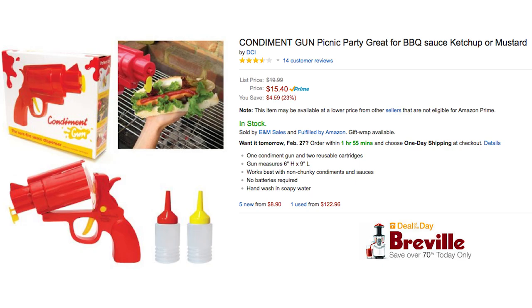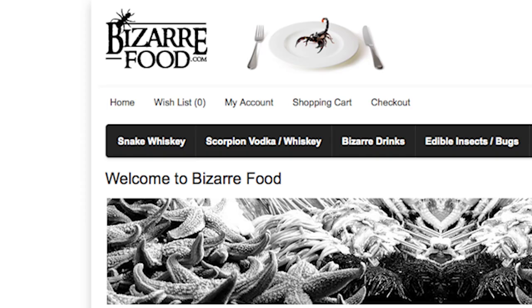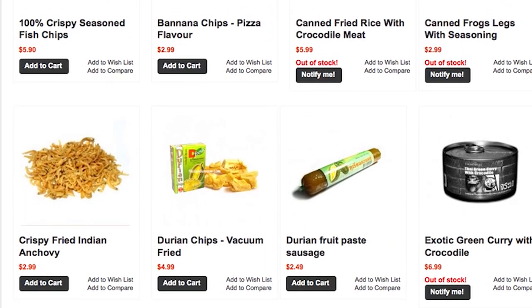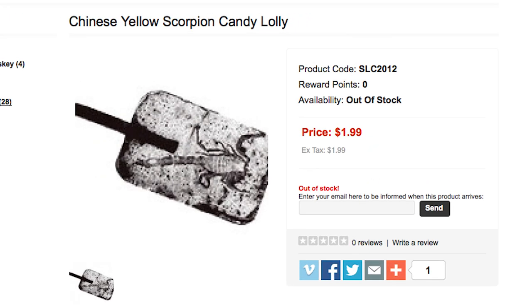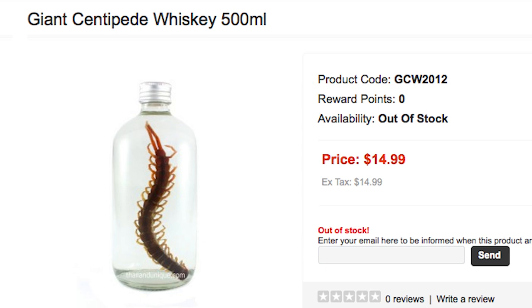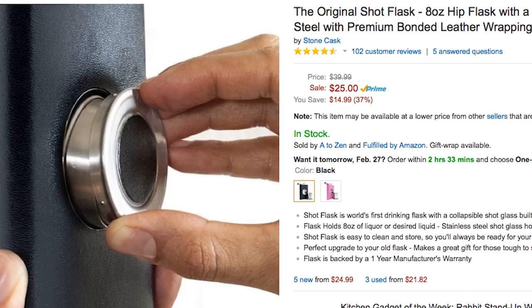Equally great is this condiment gun that you might want to use to add some flavor to your bizarrefood.com — a cool website where you can buy all kinds of weird foods, from giant bug chili dipping paste to Chinese yellow scorpion candy lollipops, which you'll wash down with some giant centipede whiskey that you carry in this shot flask that has a shot glass built in.